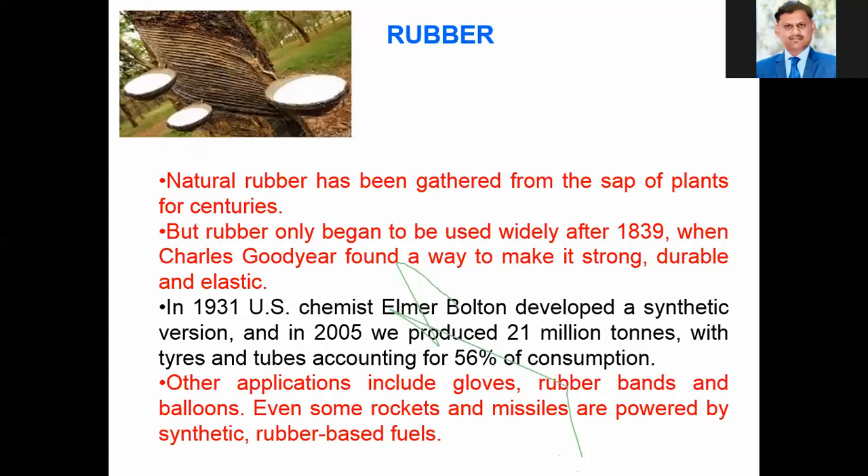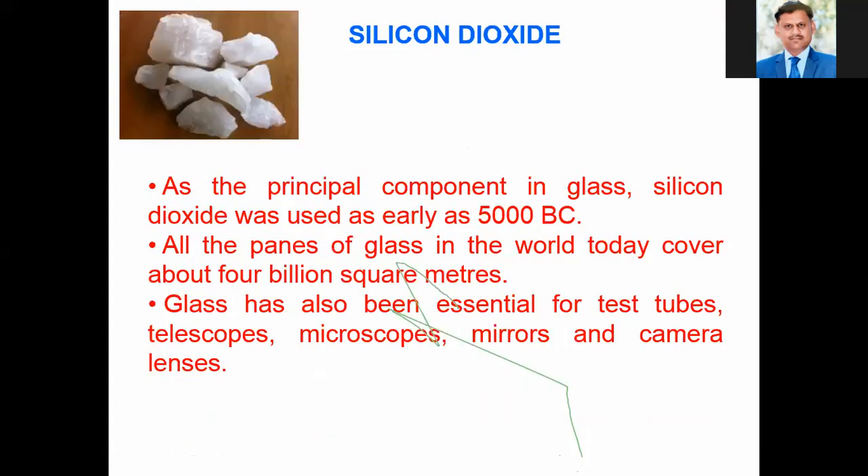We know very well the use of rubber. Natural rubber has been gathered from the sap of plants for centuries, but rubber only began to be used widely after 1839, when Charles Goodyear found a way to make it strong, durable, and elastic. Applications include rubber bands and balloons, and even rockets and missiles powered by synthetic rubber-based fuels. Silicon dioxide, as the principal component in glass, was used as early as 5,000 years before Christ, and all the panes of glass in the world today cover about 4 billion square meters.